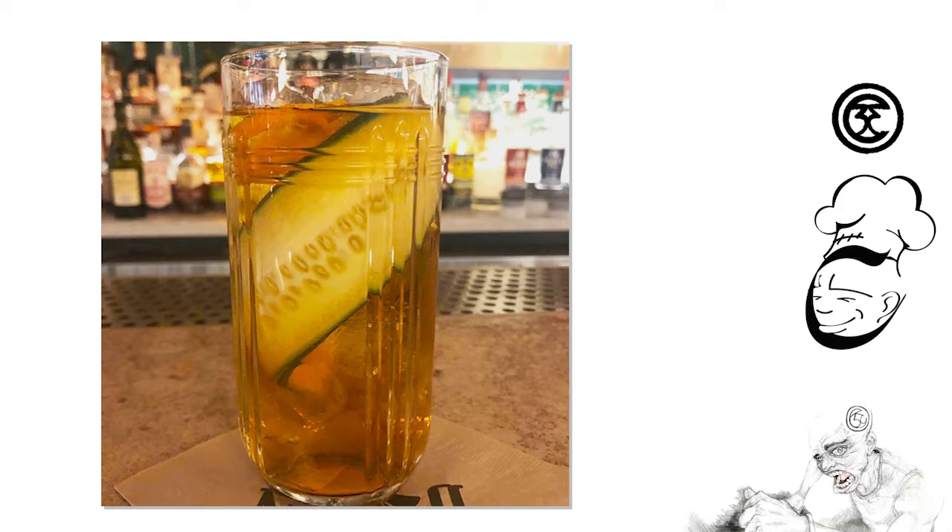Now the next one is 'Get Figgy With It.' This is fig vodka, vanilla, and lemon.